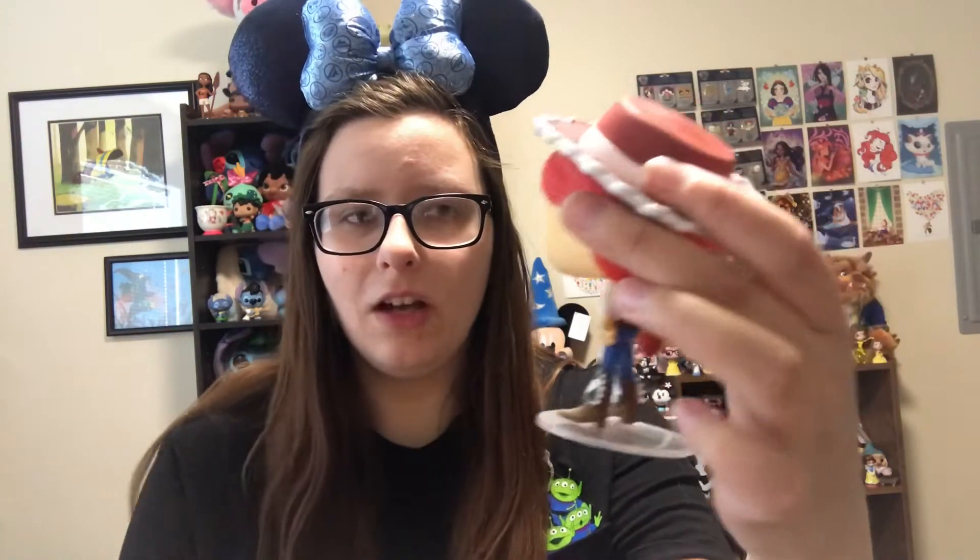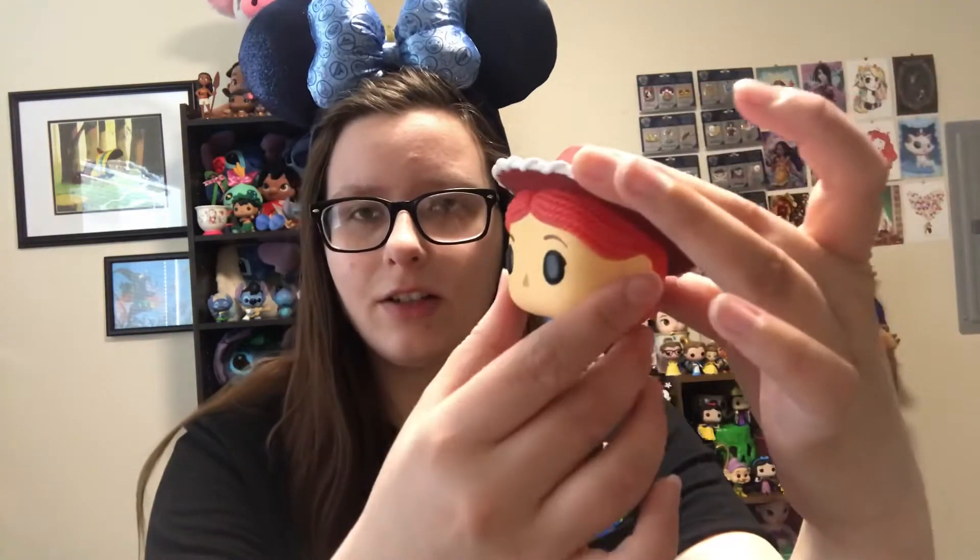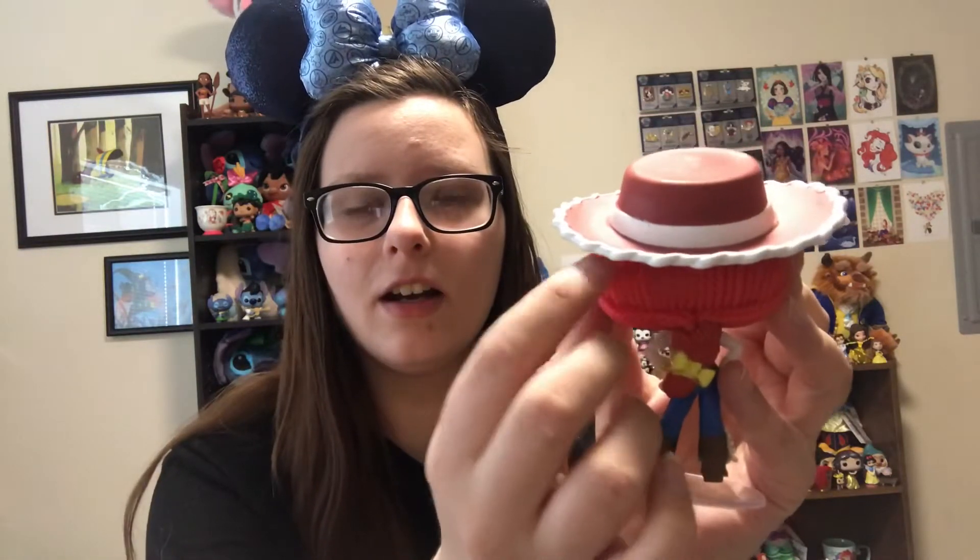Next we have Jessie. I really love Jessie. I don't have any other pops of her either. Jessie is one of my favorite characters in all the Toy Story movies. I think she is so funny, so sassy, and I love her character. And her song in Toy Story 2 — it's just so sad, isn't it? She is really cute. Like all the detail on her hair, detail on her shirt again. I really like Jessie. Super cute.